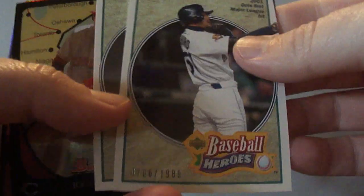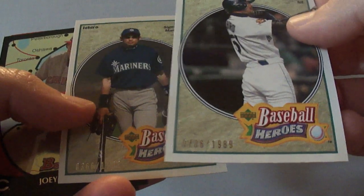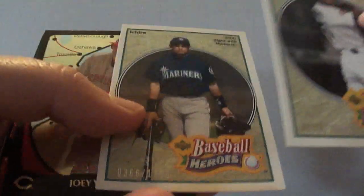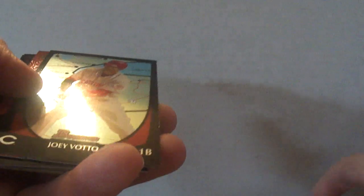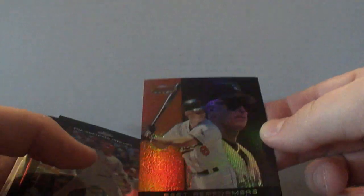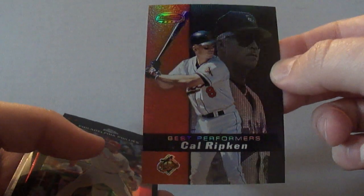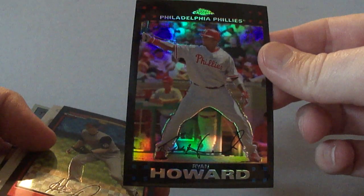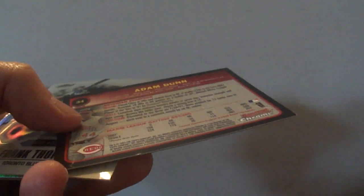These are 2002 Ichiro Baseball Heroes, both numbered to 1989 — not sure why they're numbered to 1989. 2011 Bowman International Joey Votto. And this is a 2000 Bowman Best Cal Ripken Best Performers insert, Ryan Howard Refractor from 2007 Topps Chrome, and a 2003 Bowman Chrome Refractor of Adam Dunn — that one is not numbered.